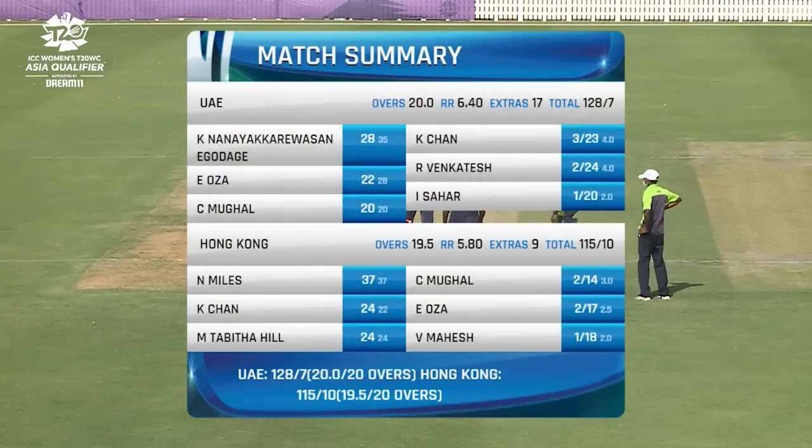Hong Kong chose to bowl first. The UAE mustered 128 for 7, with key contributions from Kavisha, Isha, and Chaya Mughal. Carrie Chan starred with the ball — 3 for 23. Hong Kong in reply looked pretty good at one point but slowed down in the middle overs. Tash Miles top-scored with 37. Isha Oza and Chaya Mughal took two wickets apiece.